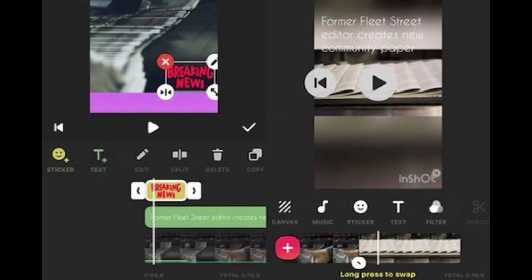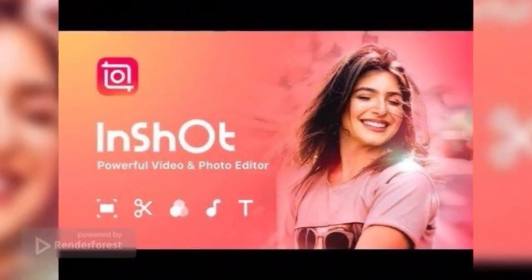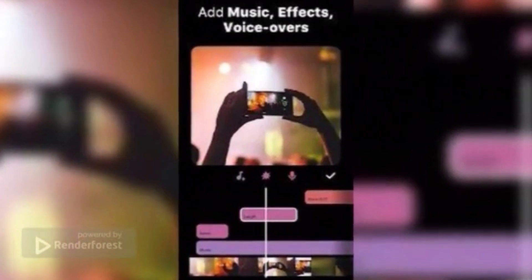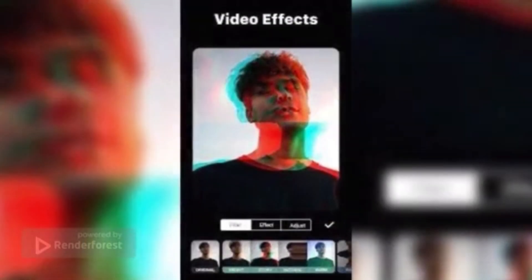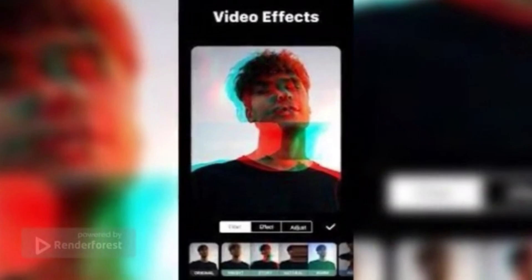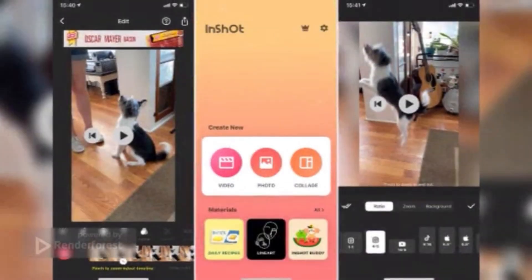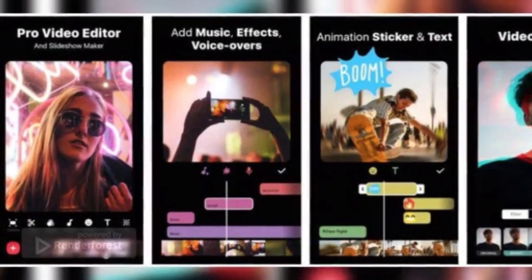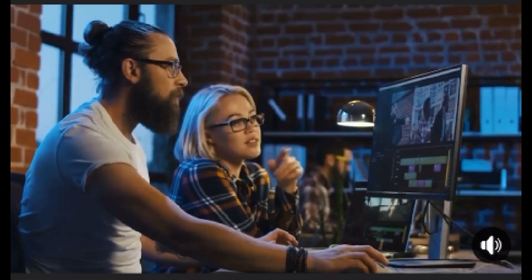InShot includes a video trimmer, splitter, and merger, countless filters and effects, speed controls, a video format converter, and an audio editor. InShot will never collect and store any face data when you use the application, and any personal information cannot be shared with third parties. The app will appeal to social media users who want a video quality enhancer — it has a preset list of size ratios that cover all the leading social platforms so your video will be right for every audience. Download InShot for Android and iOS — free, with in-app purchases available.